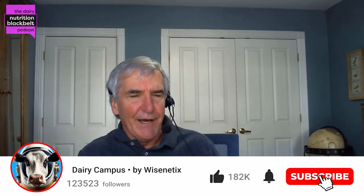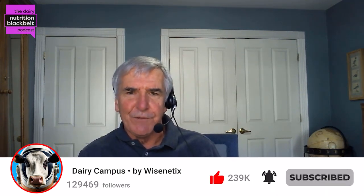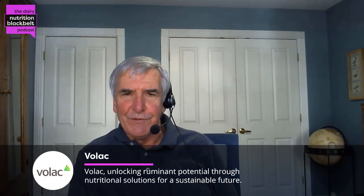I'm Bill Weiss, host of the Dairy Nutrition Black Belt Podcast. My guest today is Dr. Phil Cardosa. He's an associate professor at the University of Illinois. He does research and extension in the areas of both nutrition and reproduction and how those two interact. Phil, welcome to the Black Belt.